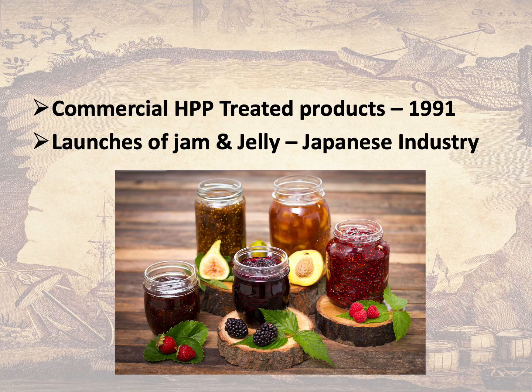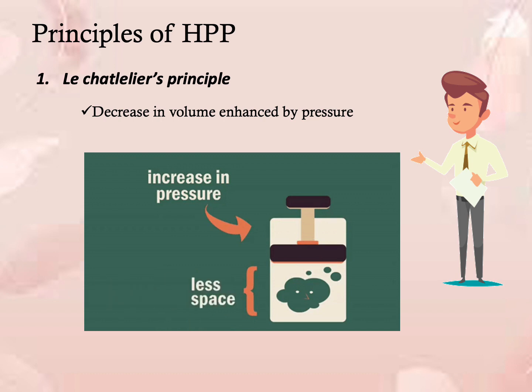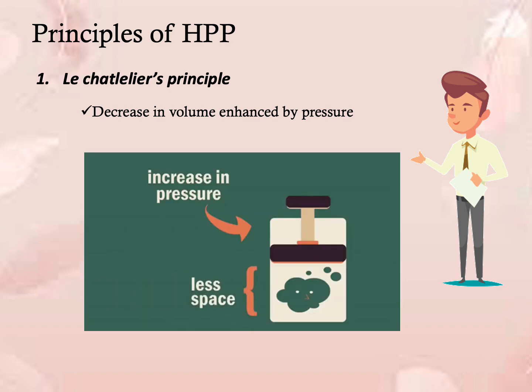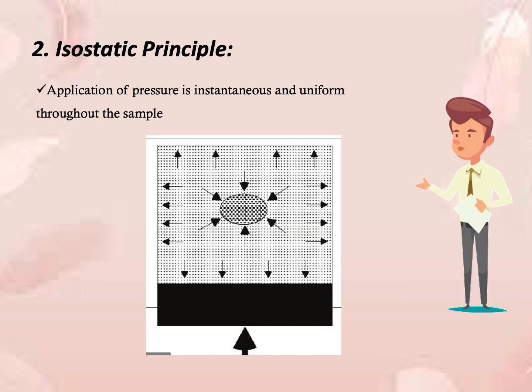There are two general scientific principles relevant to high pressure processing in food. The first is Le Chatelier's principle, which applies to all physical processes and states that when a system at equilibrium is disturbed, the system responds in a way that tends to minimize the disturbance. This means high pressure stimulates reactions that result in a decrease in volume but opposes reactions involving an increase in volume. Any phenomenon — such as phase transition, change in molecular configuration, or chemical reaction — that is accompanied by a decrease in volume will be enhanced by pressure.